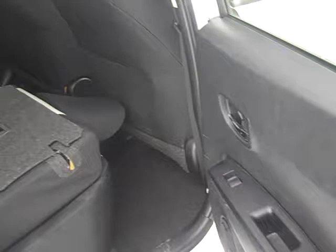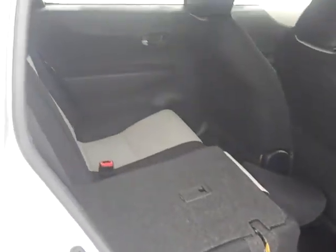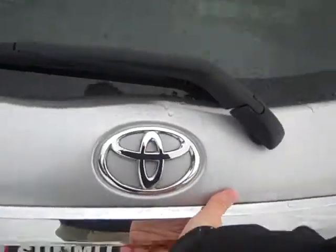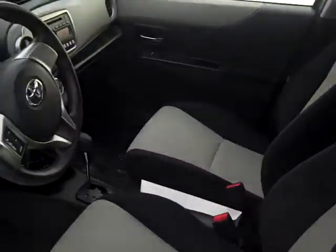Back seat. Back seats do fold down flat — there's your trunk. Here's the driver's side.